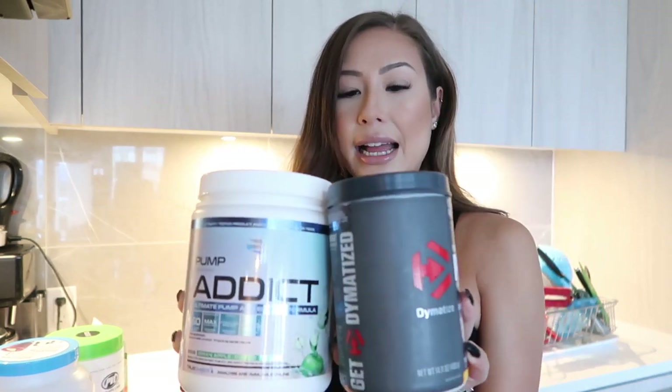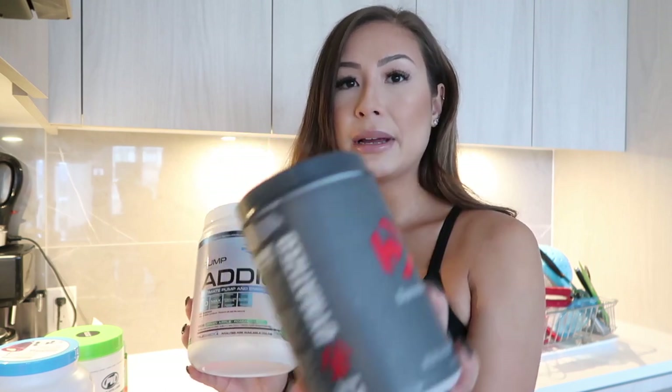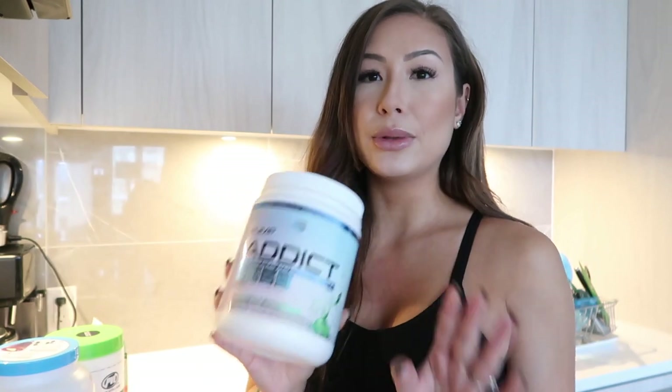Right now I am switching between the Pump Addict and Dynamitize. They're both really good. This one is a little bit higher in caffeine, so that's not going to be an everyday thing for me. This one's a little bit lower in caffeine. I like a moderate caffeine because I do have coffee in the morning — if my pre is really high in caffeine, I crash really hard afterwards, so I just like to have something moderate.